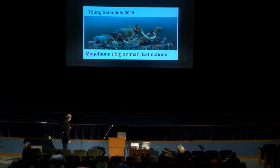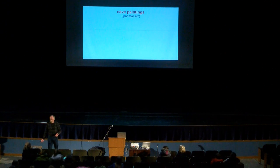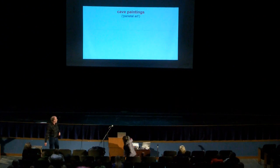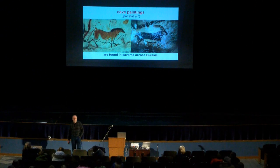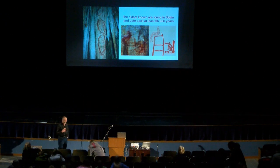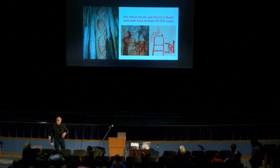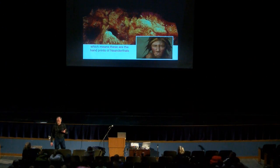What we have right now going on is a big animal extinction that's been taking place. Cave paintings — they have another word for it, they call it parietal art. Cave paintings are found inside caves across Eurasia and they're just magnificent at times. The oldest ones were found in Spain, dating back to about 66,000 years ago. What it means is that these are the handprints of Neanderthals — you actually have the impression of Neanderthals from over 60,000 years ago.